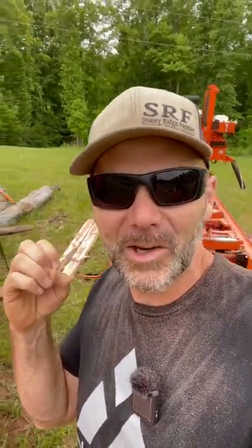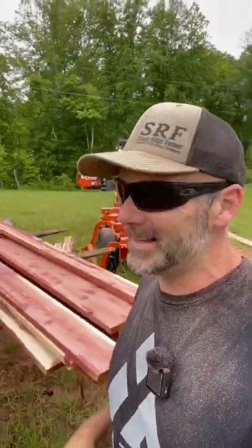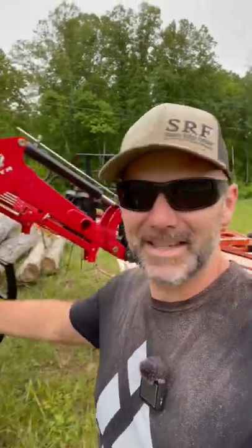Folks, I'm down here at the sawmill. I just got done filming Sawmill Sunday — I'm covered with sawdust — and we have something absolutely gorgeous. Look! Whoop, that's all you get, just a teaser. Give me a guess as to what kind of lumber you think this is that we milled up. We've got it on the TYM tractor here.